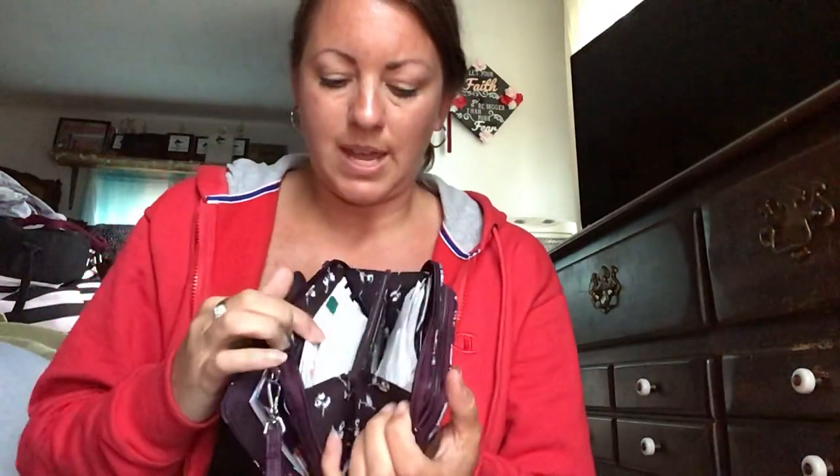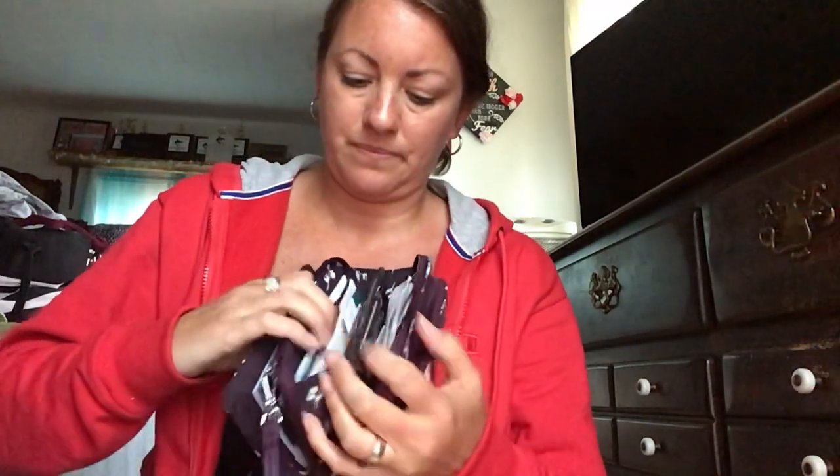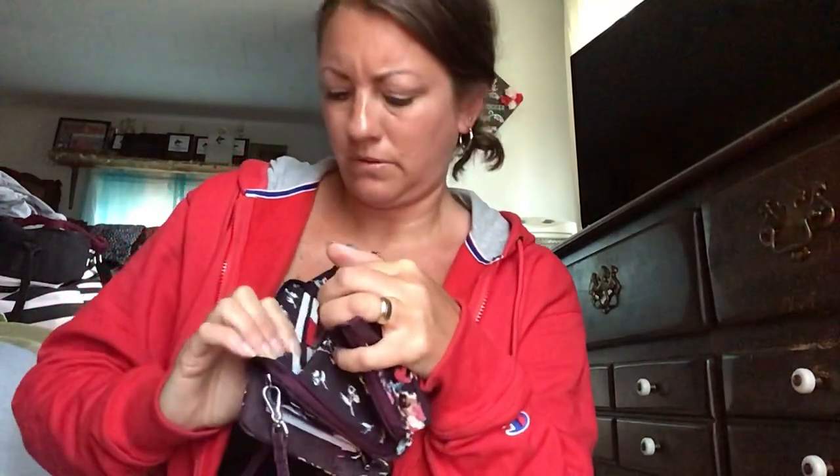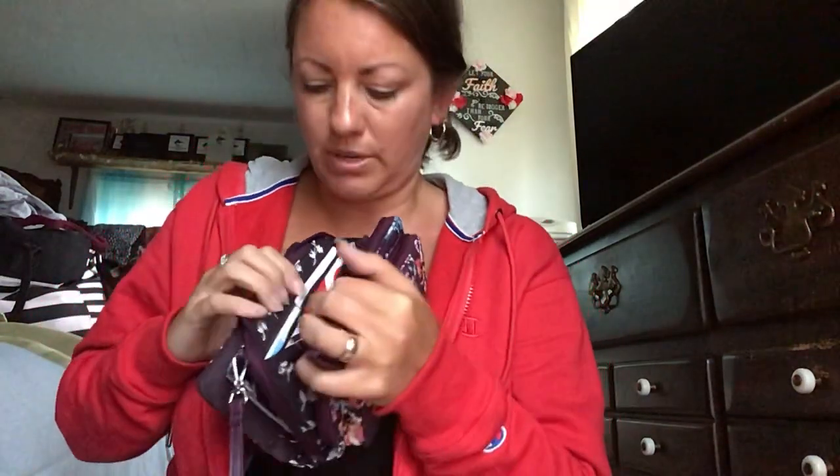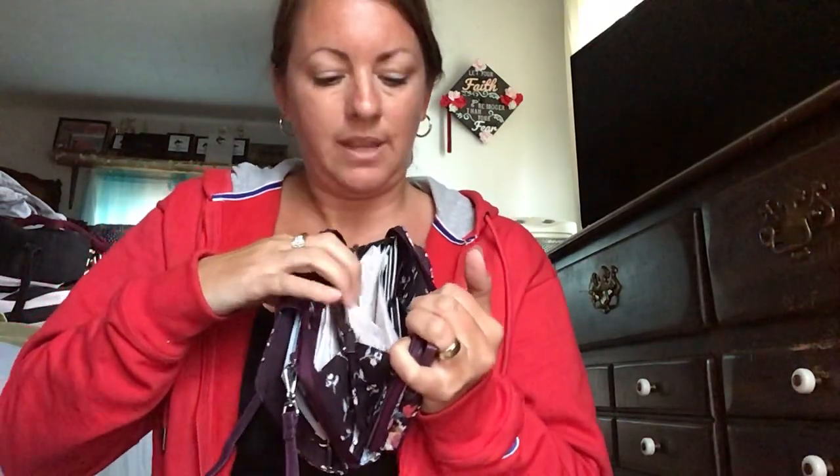The next pocket has coupons in it, my car insurance card, and a debit card. There's nothing in the side pocket here, and then my driver's license is here, and then these are receipts, debit cards, and just another pocket.